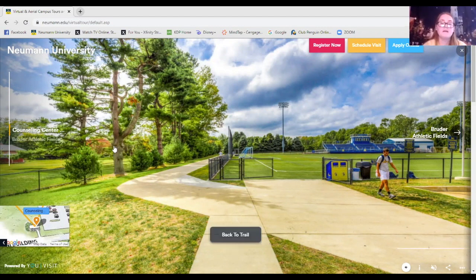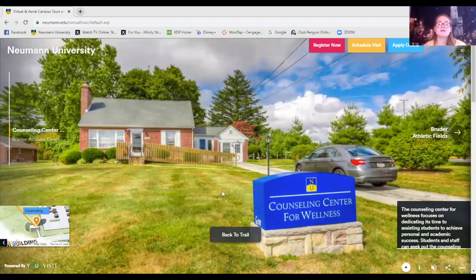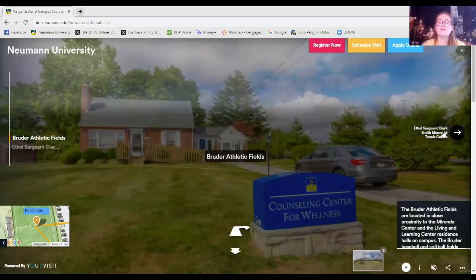This is our counseling and wellness center. In here you can get free counseling — we have work study students and professional counselors. If you're stressed or need someone to talk to, you can schedule an appointment with one of our counselors. You can also just come in to calm down and relax — we have an aromatherapy room and games in there.